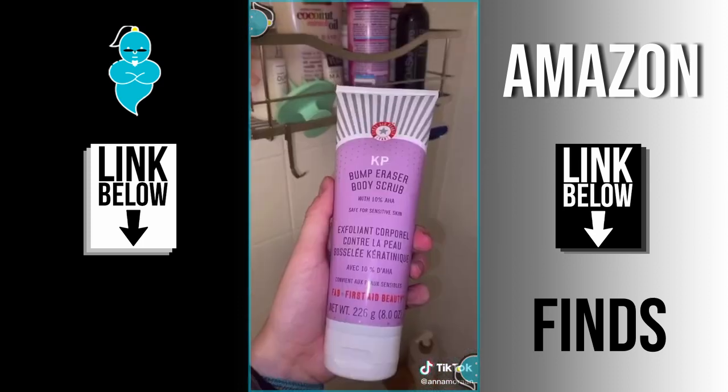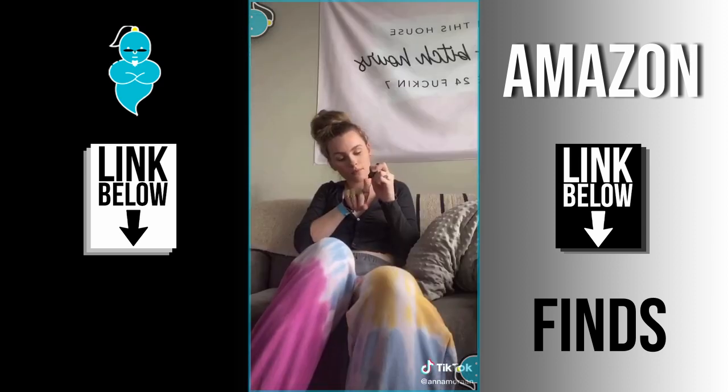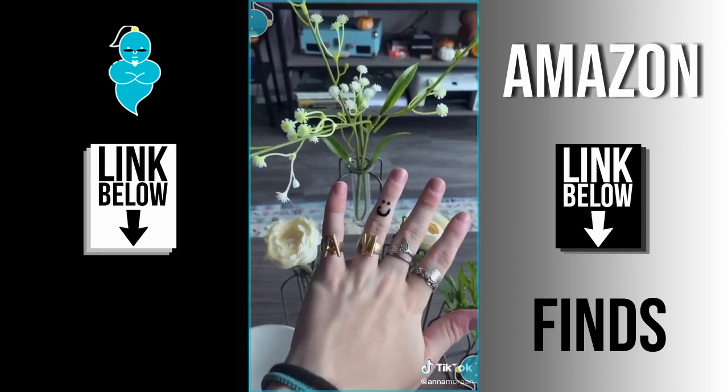I recently tried this Himalayan salt scrub as a new shower exfoliator and I really like it. I also use this KP eraser to fix the KP on my arms. I got some henna because I really wanted to make a little temporary tattoo, but I'm not the most talented at drawing so I just drew this little smiley face on my finger and I thought it was cute.